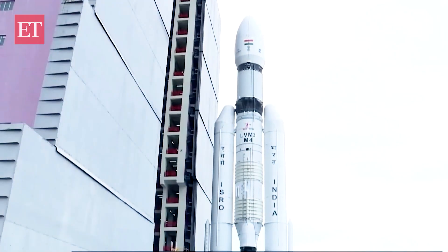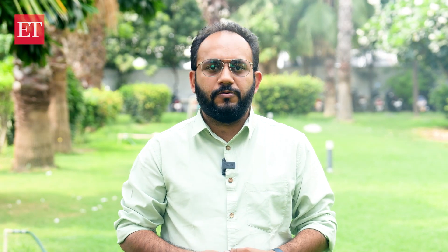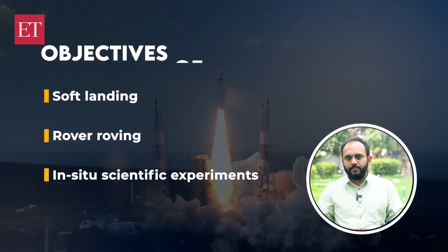Chandrayaan-3 is the proud successor of Chandrayaan-2, with advancements in technology and meticulously designed payloads. This mission seeks to explore and understand the moon's mysteries like never before. Chandrayaan-3's three objectives are: a soft landing, rover roving, and in-situ scientific experiments.